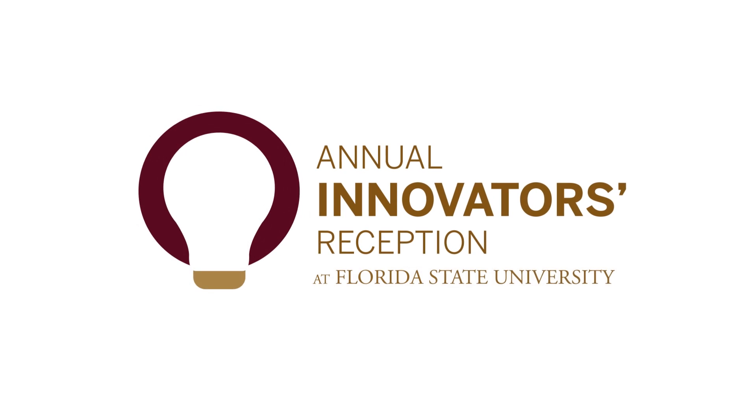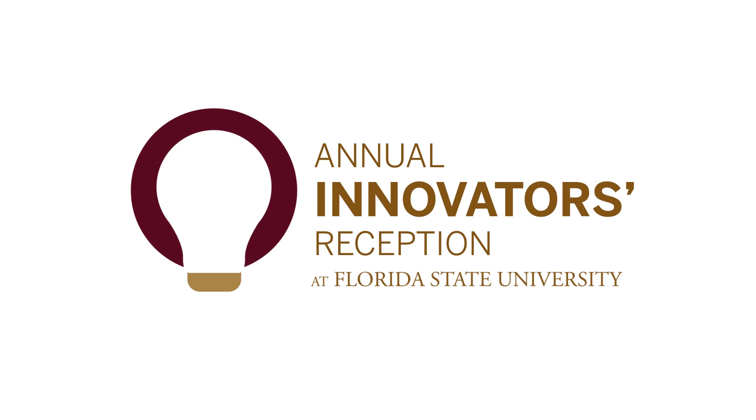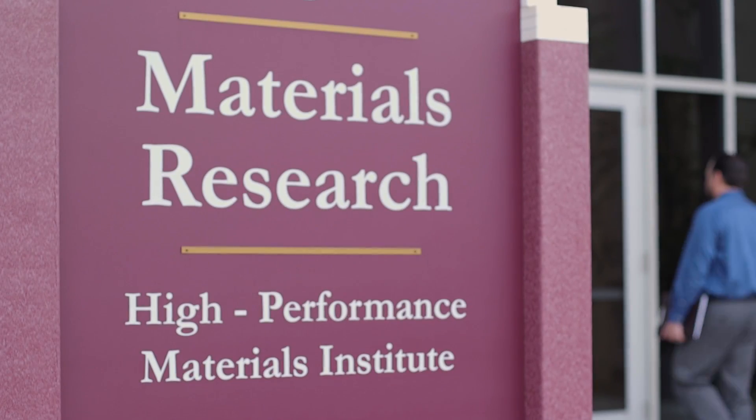Hi, my name is Chad Tseng. I'm an associate professor at FAMU-FSU College of Engineering. I'm also a principal investigator at FSU's High Performance Materials Institute.